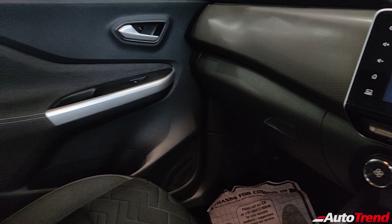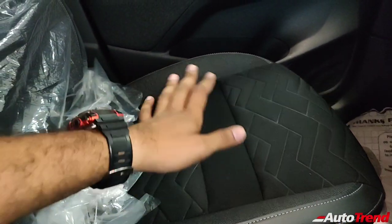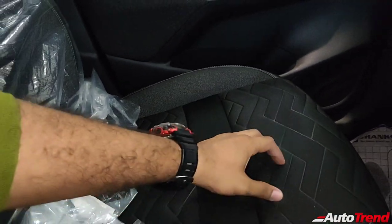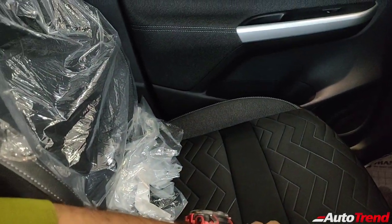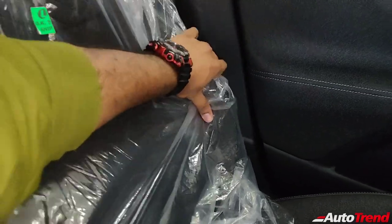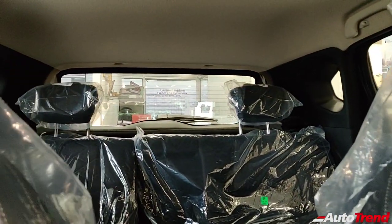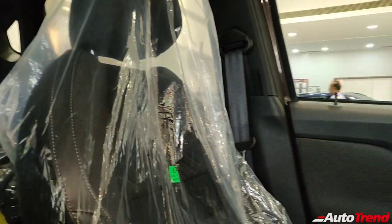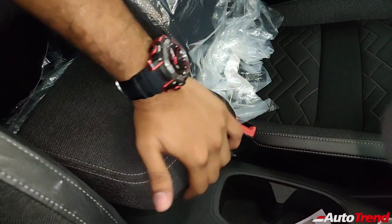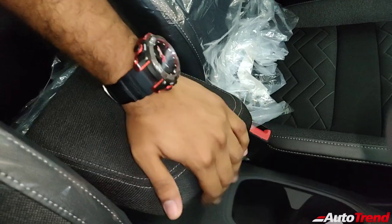Talking about the seats, these are very comfortable fabric seats with a nice, tasteful pattern. The side bolstering and support are pretty good. You get four adjustable headrests as standard from the entry-level variant, which is very good in terms of safety. However, the center armrest is available only on the top-spec variants of the Nissan Magnite. Height-adjustable driver seat is available from the mid-spec variant itself.